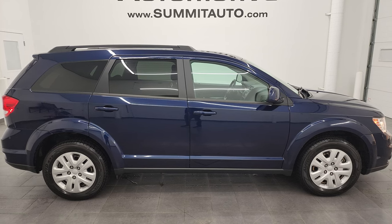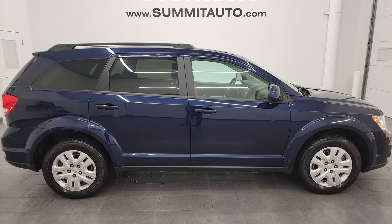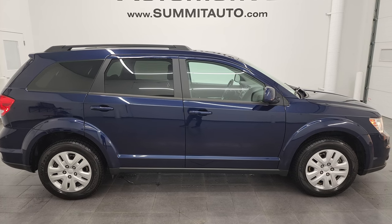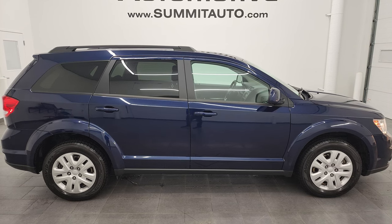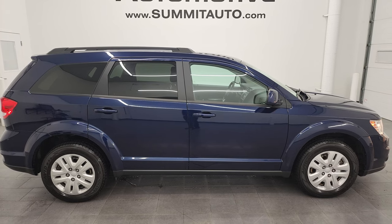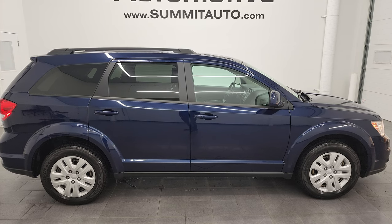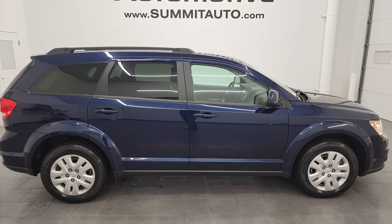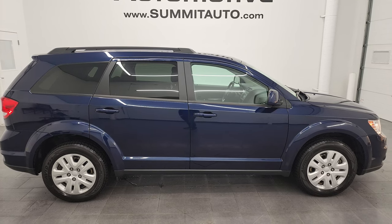In a second you will see a link to subscribe to my YouTube channel in the upper left, a link to more Journey videos in the upper right, a link to this vehicle on our website in the lower left, and a link to one of our latest YouTube videos in the lower right. Click those, check us out, and we're super excited to help you with this ultra clean 2019 Dodge Journey SE all-wheel drive in Contusion Blue Metallic. Thanks again for checking out the video — remember to like, subscribe, and share on the YouTube channel. I really appreciate it. Thanks again.